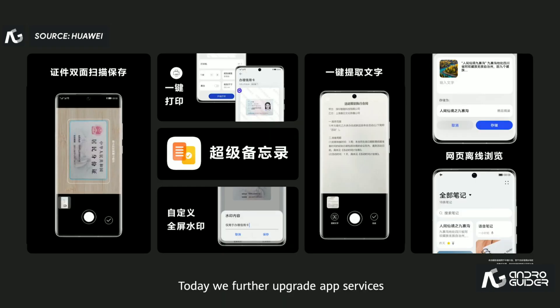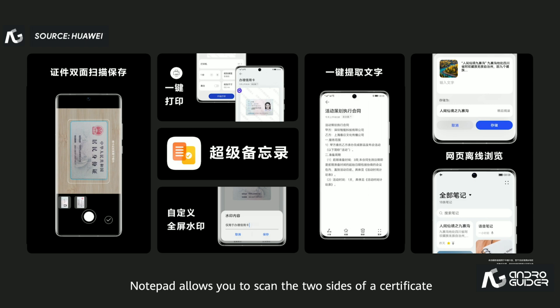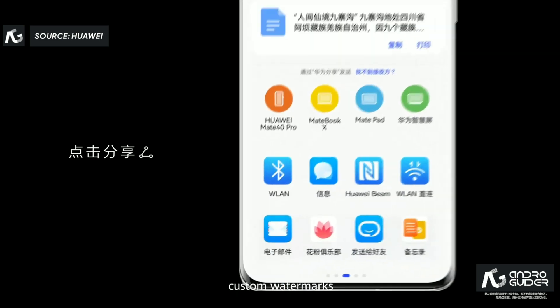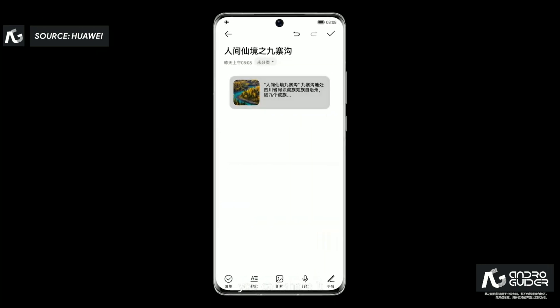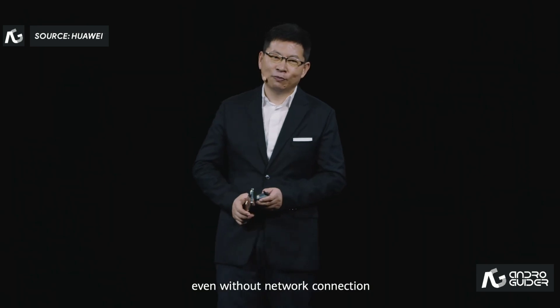Today we further upgraded app services. For example, Notepad allows you to scan two sides of a certificate. It also supports one-click printing, custom watermarks, and one-click text extraction. When you find an interesting article before boarding an airplane, you can share it to Notepad so that you can access it even without a network connection.